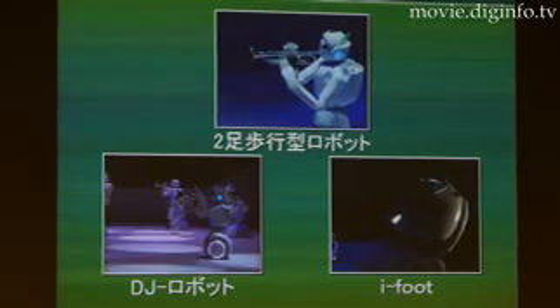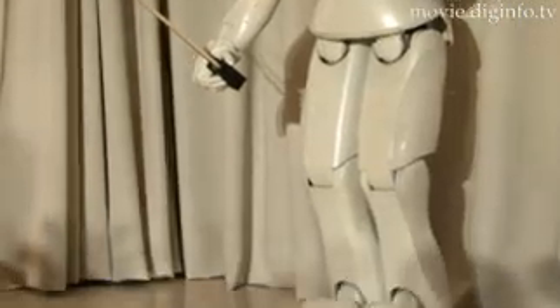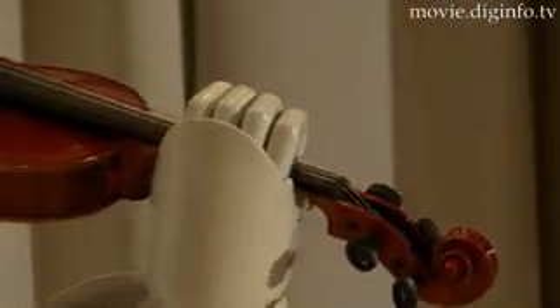Continuing the evolution of their trumpet-playing robot, Toyota Motor Corporation has developed a violin-playing robot which now has more precise manual dexterity, making it able to perform fine motions. Toyota hopes to apply this robot to a variety of uses as well as playing the violin.